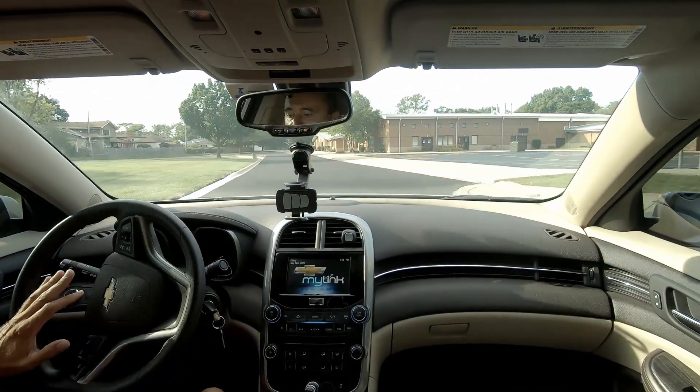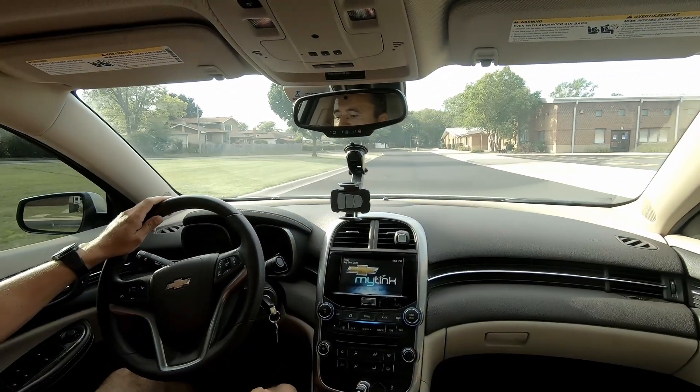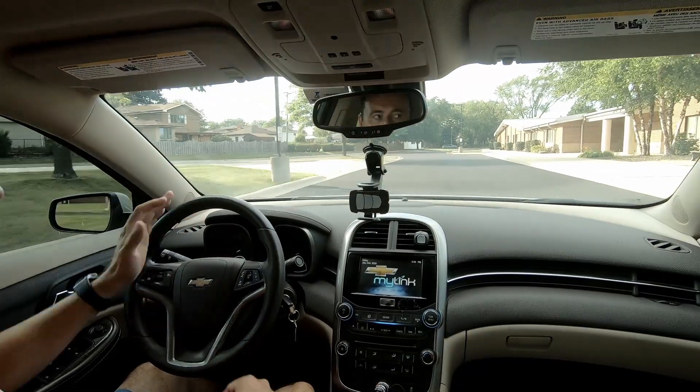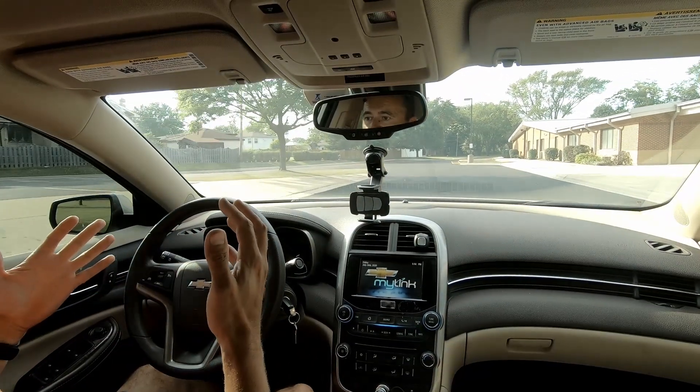I don't know if you can see it, but it is in drive and nothing happens. The good news is you're not going to automatically stop, and the transmission is not going to explode or anything like that. That's great news.